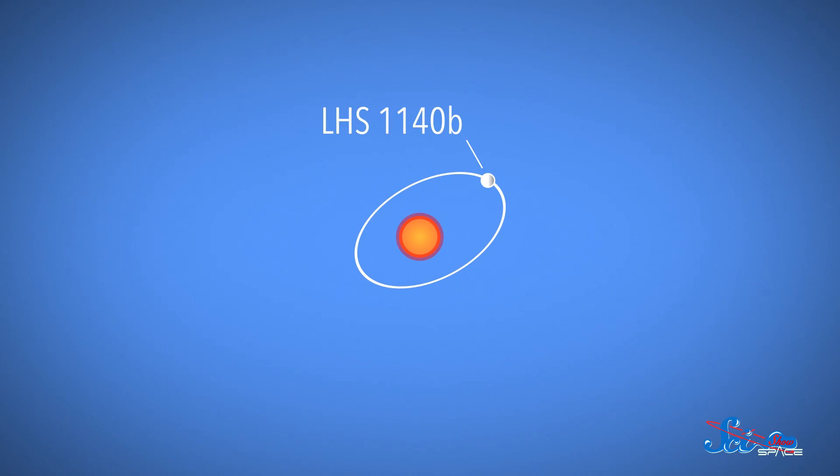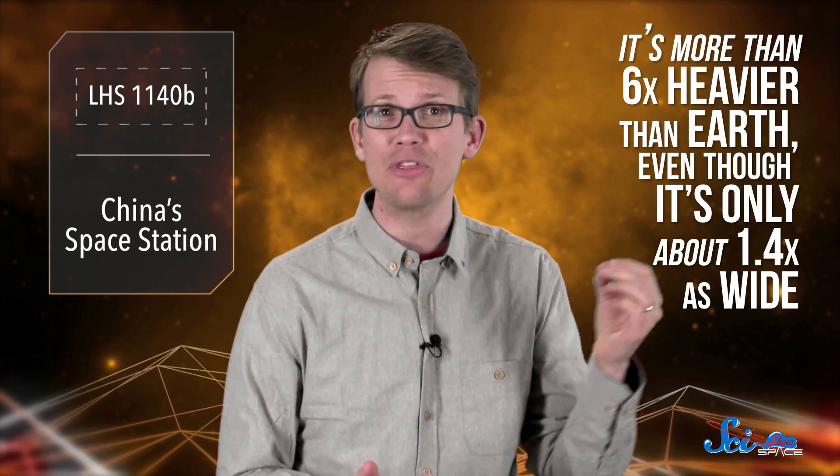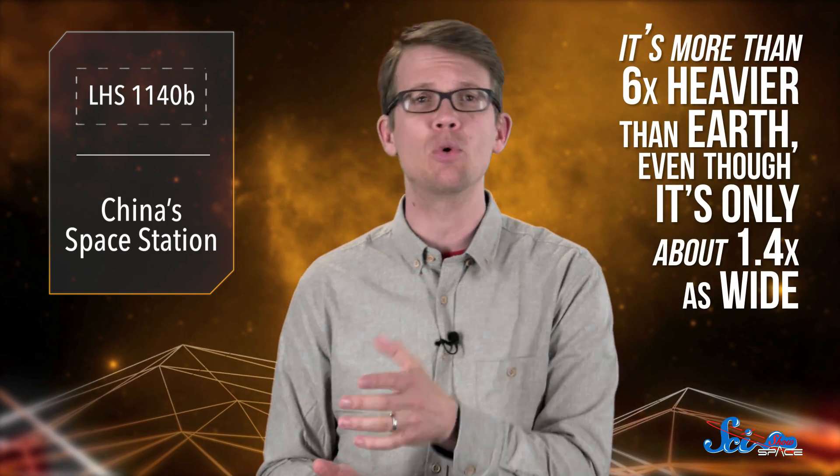So far, we know that LHS1140b is what's called a super-Earth, a common type of planet bigger than the Earth but smaller than Neptune. Super-Earths are often gas planets, but LHS1140b is pretty dense. It's more than six times heavier than Earth, even though it's only 1.4 times as wide. So the planet is probably made of rock or metal instead of gas, and its gravity is strong enough that it could have an atmosphere, too.